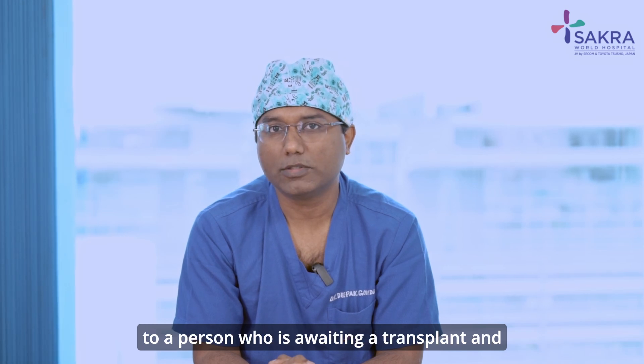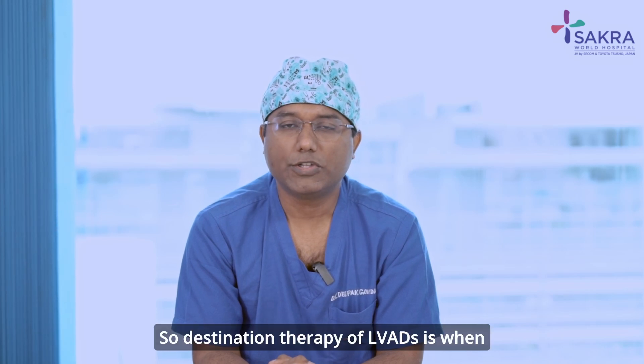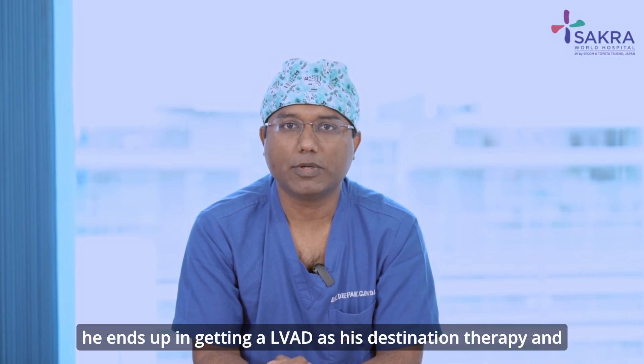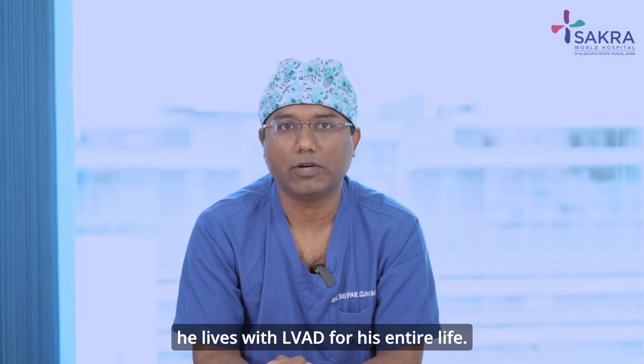Bridge to transplant is a term wherein an LVAD is inserted into a person who is awaiting a transplant and deteriorates during the wait. Destination therapy is when the patient is not fit for a transplant and ends up getting an LVAD as his destination therapy, living with the LVAD for his entire life.